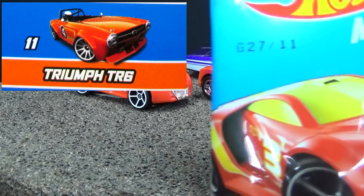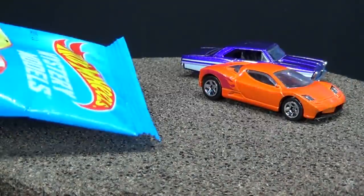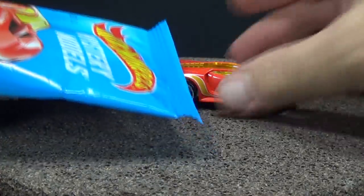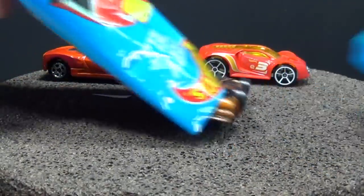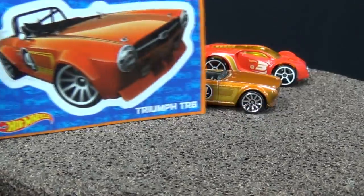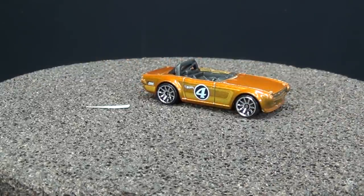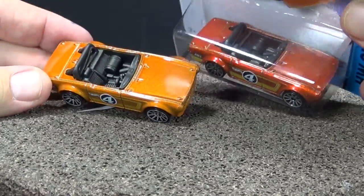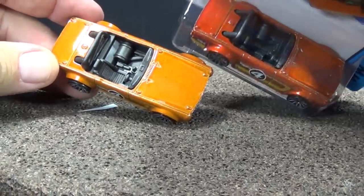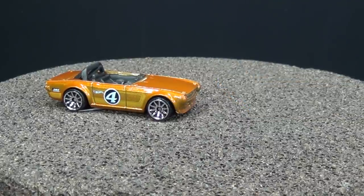Almost done. Number 11 should be the Triumph TR6. It's been a while since I bought every mystery model and made a video about the code. I know I get around 14,000 subscribers every month — thank you very much, I hope you're having fun in the hobby. This one definitely has a different color from the Kroger Mission Madness version — same model but definitely different color. It's okay at downhill racing too.